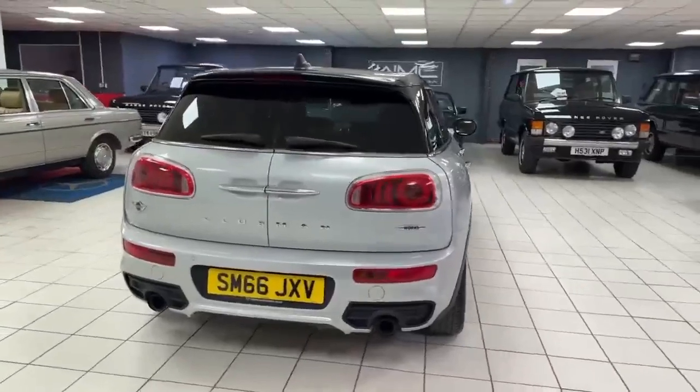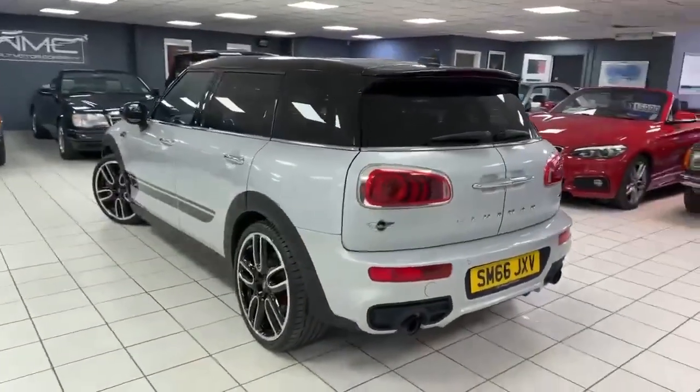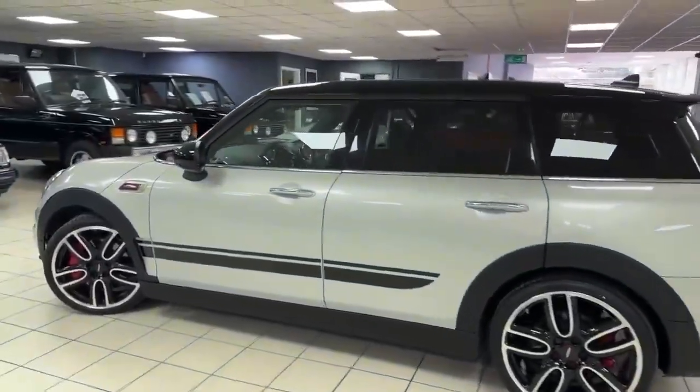This one's only covered 58,000 miles, got great service history which I'll show you — it's onboard inside the car on the computer. Got some really nice wheels on it, good tyres all round, drives as it should.